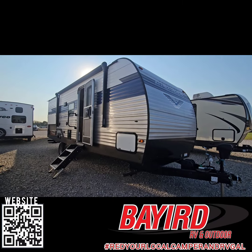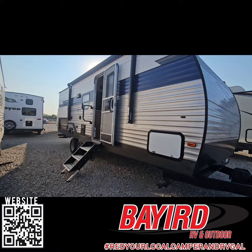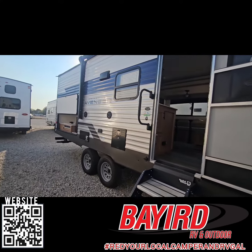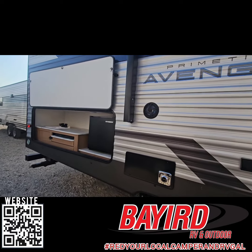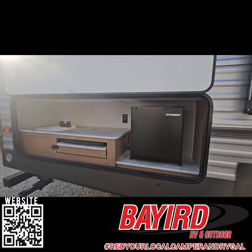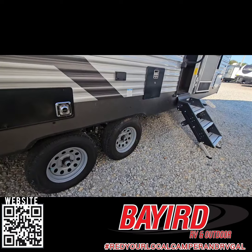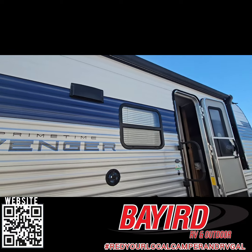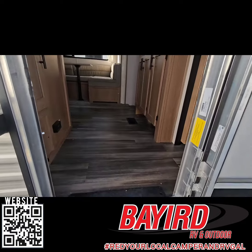With this 2022 Avenger 24 VHS made by Primetime, you have a great outdoor entertainment area with a huge awning that goes over the doorway. You also have speakers and an outdoor kitchen with a sink, stovetop, and outdoor refrigerator. This Avenger is also prepped for a backup camera, and you also have an electric jack up front and then manual stabilizers.